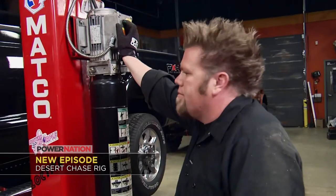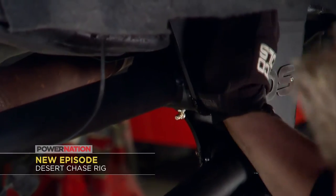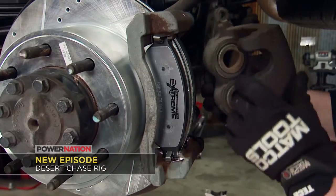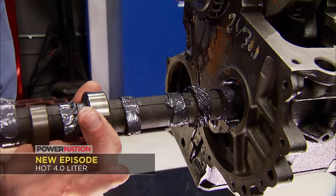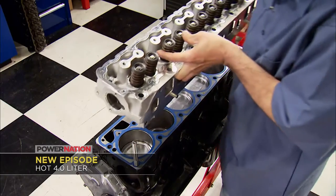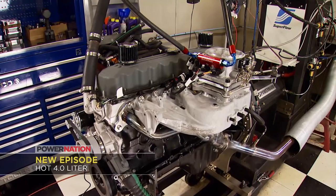On Xtreme, Ian builds an F-250 Power Stroke into the ultimate desert chase rig with a four-link, six-inch lift, Z-36 brakes, and 35-inch tires. On Engine Power, the guys rebuild and hop up a four-liter AMC Jeep with big cam, head, and intake.